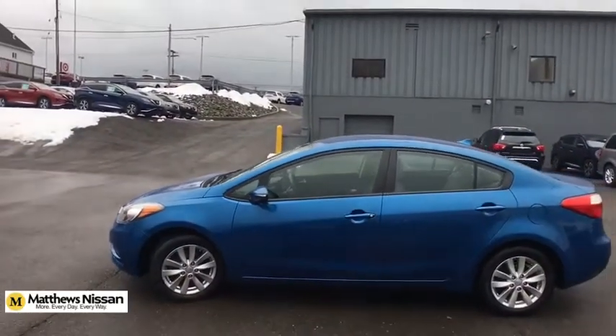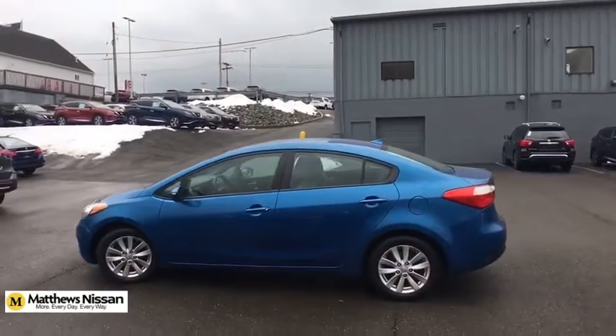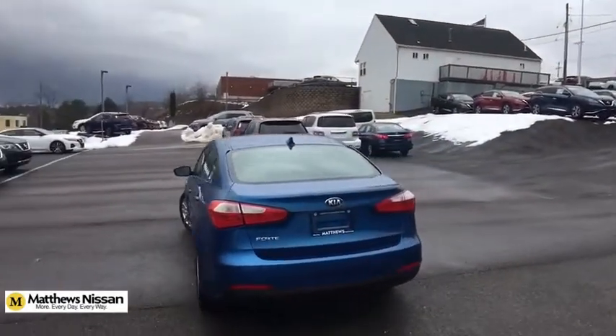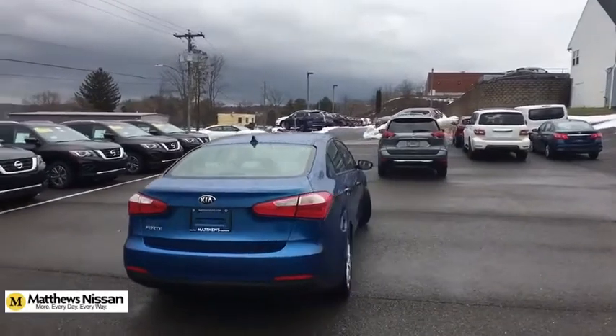This vehicle has less than 65,000 miles. Here are some of this vehicle's great options: carpeted floor mats. If you like it online, you'll love it in your driveway. Take it for a spin today.